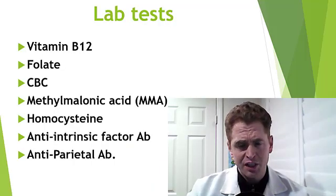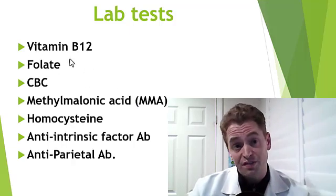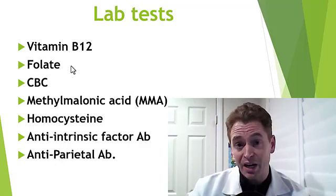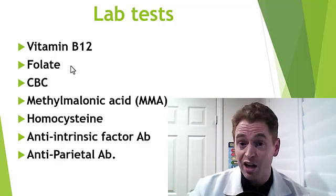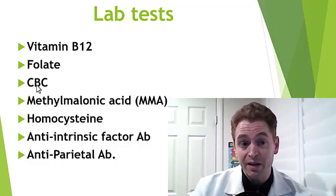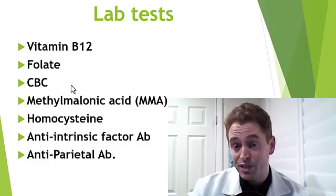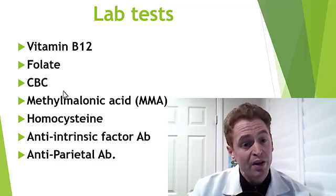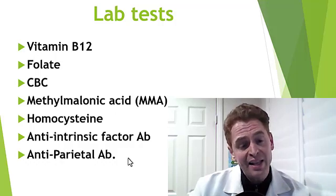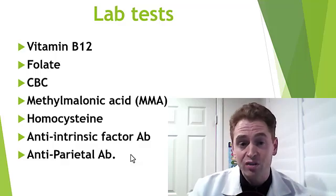When testing for B12 deficiency, we don't just test vitamin B12 levels. We also test folate, because these two deficiencies are associated with each other and both can cause megaloblastic anemia — low blood cell mass associated with large red blood cells. We also check a complete blood count to look for anemia and the size of red blood cells measured by MCV, or mean corpuscular volume. We check the metabolites methylmalonic acid and homocysteine to see how severe it is, and blood tests for pernicious anemia: anti-intrinsic factor antibody and anti-parietal cell antibody.